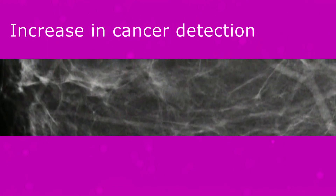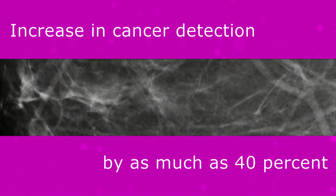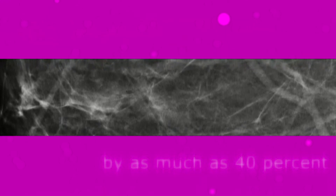One of the benefits of 3D mammography is an increase in cancer detection by as much as 40%, including both invasive and non-invasive forms of breast cancer. This means finding cancer at earlier and more treatable stages for our patients.